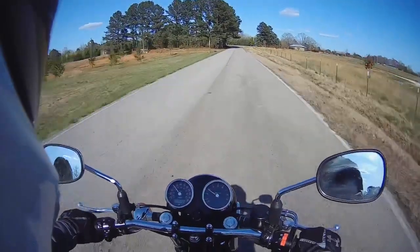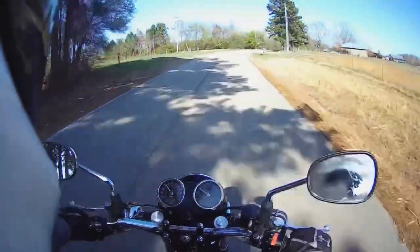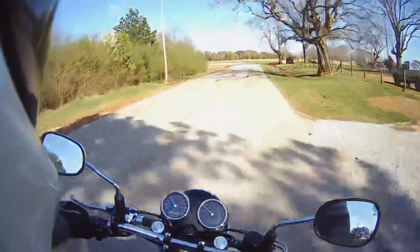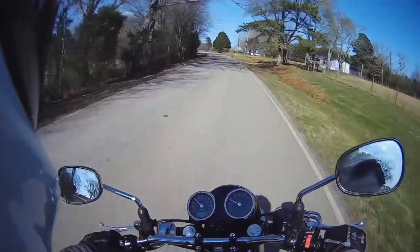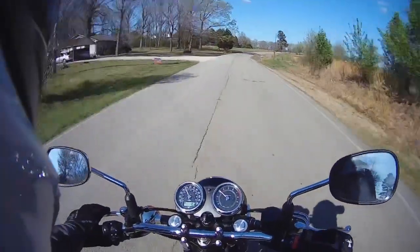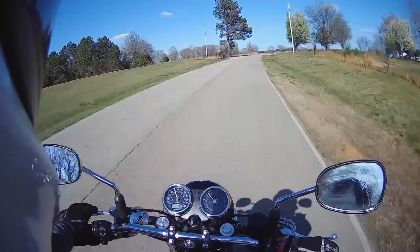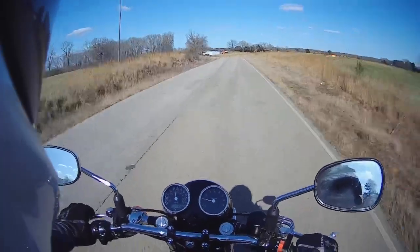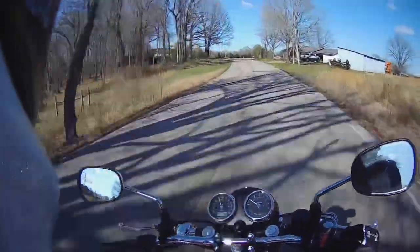Even just cruising back roads, I'm not doing any rambunctious riding and I'm only occasionally drifting down to 2500 on the tach. It's not where the bike is happy — it likes to be a little higher in the RPM range. Between three and four thousand is where it's real smooth and real happy. The bars pick up a vibration right around 3500, but when you blow past it to 4000 it just smooths right back out.